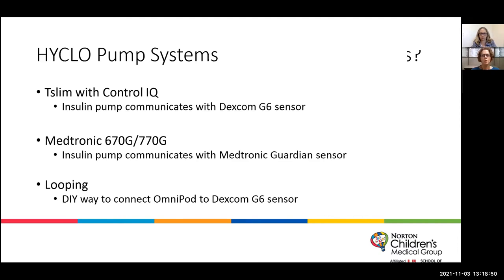Then we have what's called looping — a do-it-yourself way to connect the Omnipod to the Dexcom G6 sensor. This is not an FDA-approved process, but it is one that we have been able to utilize here in our clinic because of clinical data and information received over the years. It has been shown to be safe and effective in patients.